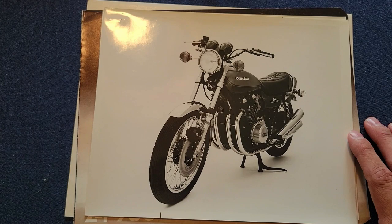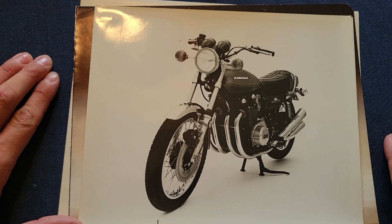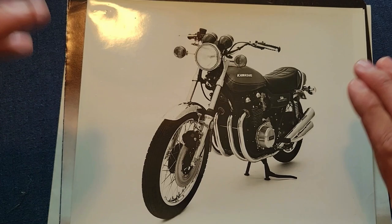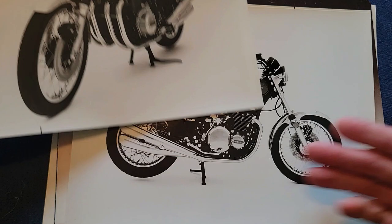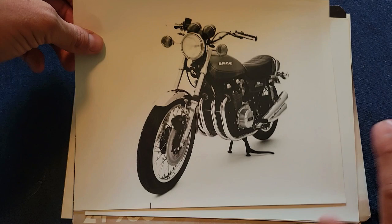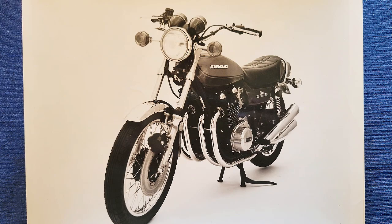Moving on, we've got these beautiful crystal clear glossy images of the '73 Z1. From talking to John Cooper, who's the owner and editor of Cycle Canada, he explained that Kawasaki never actually provided negatives. Instead, they only provided these glossy images that magazines would then have to photograph, blow up, and manipulate in their own photo labs. These are the actual original copies from Kawasaki that would have been duplicated by the various magazines. John also mentioned that, being a publication, they'd prefer to use their own photographs if they had a demo bike.